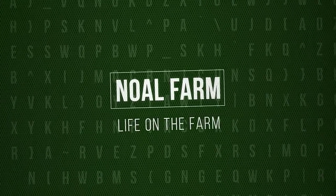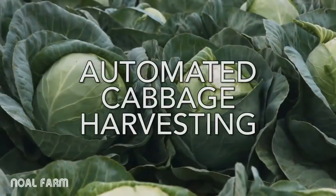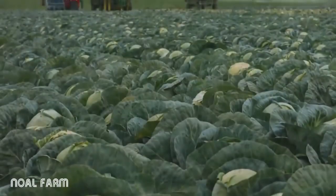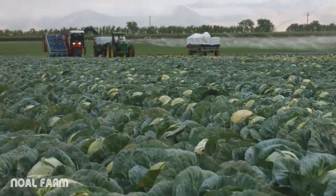Welcome to All Farm. Cabbage is one of our three largest items we harvest a week, so it's really exciting to get some automation going in the field.